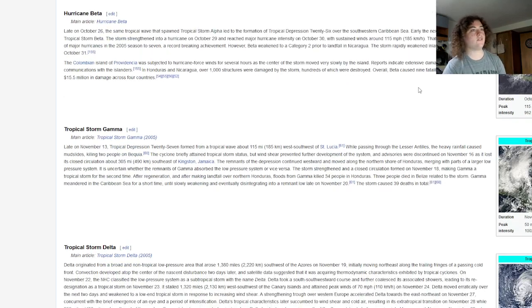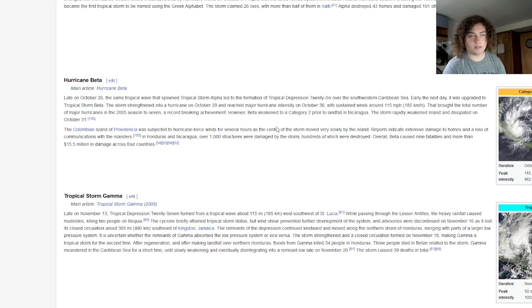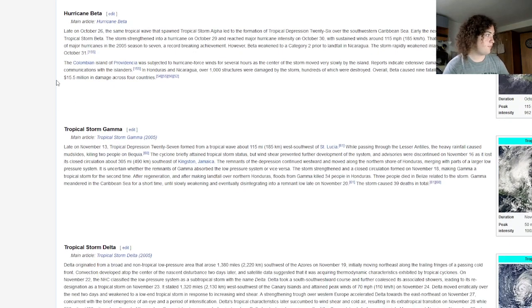The first ever major hurricane in the Greek alphabet was Hurricane Beta, which lasted from October 26 to October 31, 2005. This major hurricane didn't cause enough damage to be retired. It strengthened to a major hurricane, made landfall as a Category 2, then rapidly weakened and dissipated, causing about $15 million in damage across Central America.